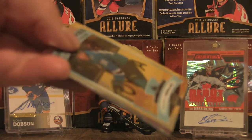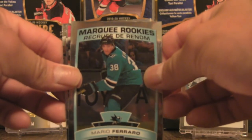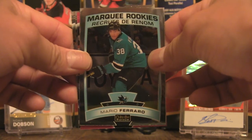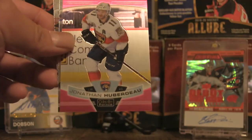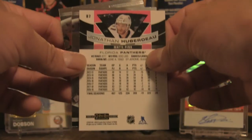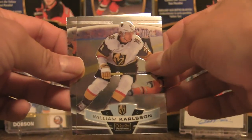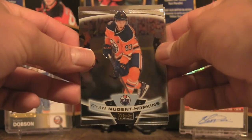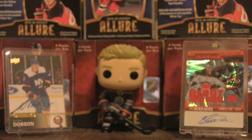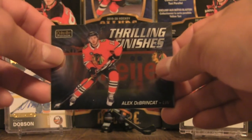Now the last and final pack: Mario Ferraro Marquee Rookies, and a Jonathan Huberdeau in the matte pink — that's the second variation, pink and violet. William Karlsson and Ryan Nugent-Hopkins round out the packs.